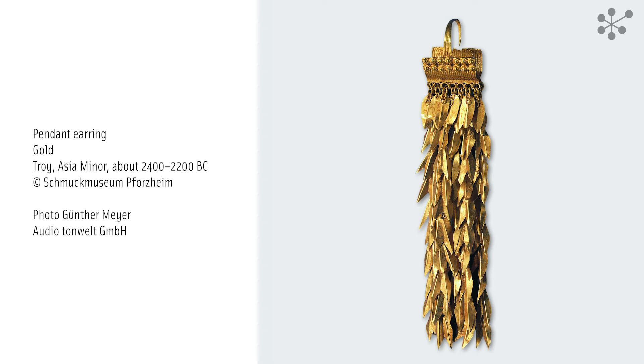Their plant-inspired design reflects forms found in the natural world. Plant and animal motifs are often interpreted as symbols of fertility. They express people's hope and desire for vitality and renewal, for a rich harvest and numerous healthy offspring.